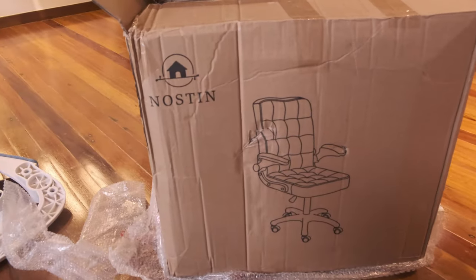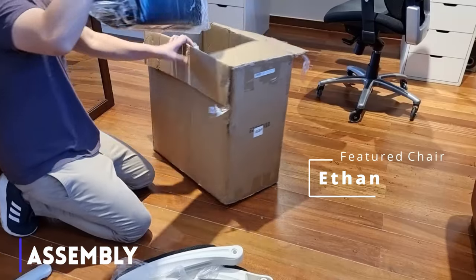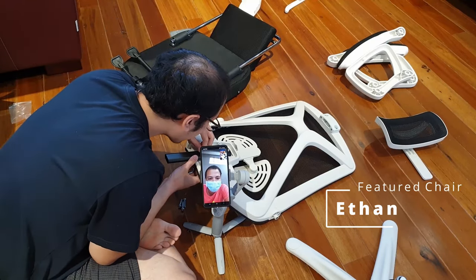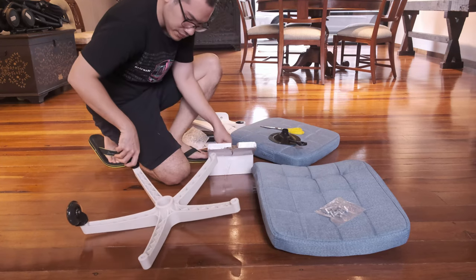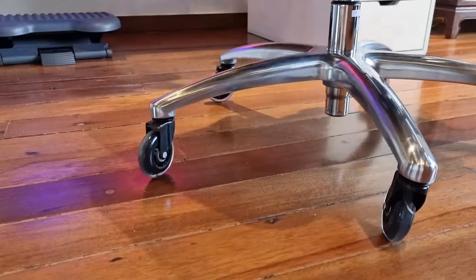The Nostin came in neatly packaged and bubble wrapped. The bubble wrap and plastic is quite generous, and this is a good thing considering that the Ethan chair, which costs almost double the price, wasn't packaged as well as this. The Nostin also came with an instructions guide — again, something the more expensive Ethan chair didn't have. Instead of the wheels which come with the chair, I'm going to be using rollerblade casters. They are really cheap and I cannot highlight enough how everyone should upgrade their chairs with these, as they improve rolling and protect all floors for only an additional P300.